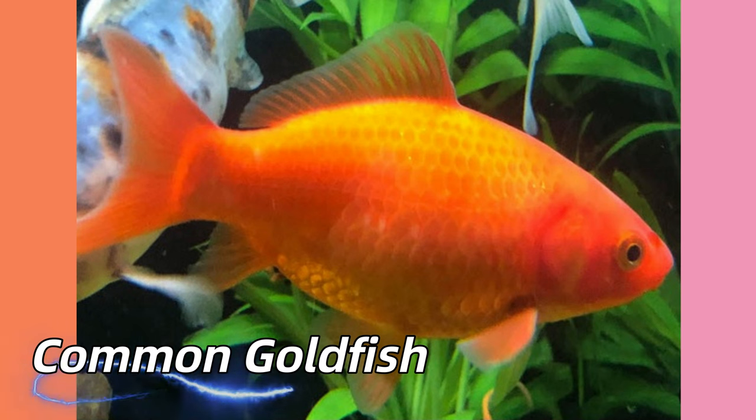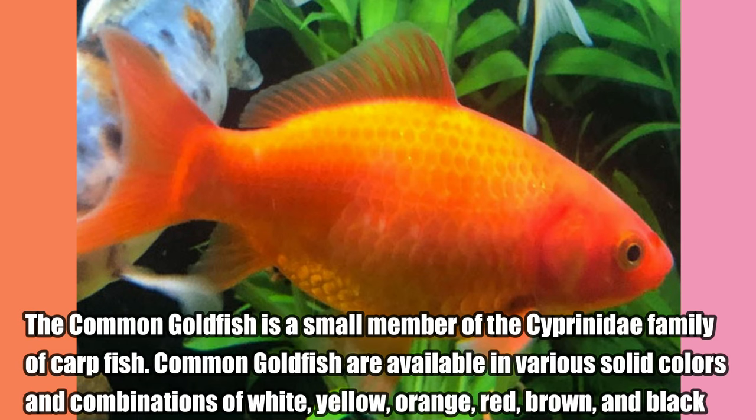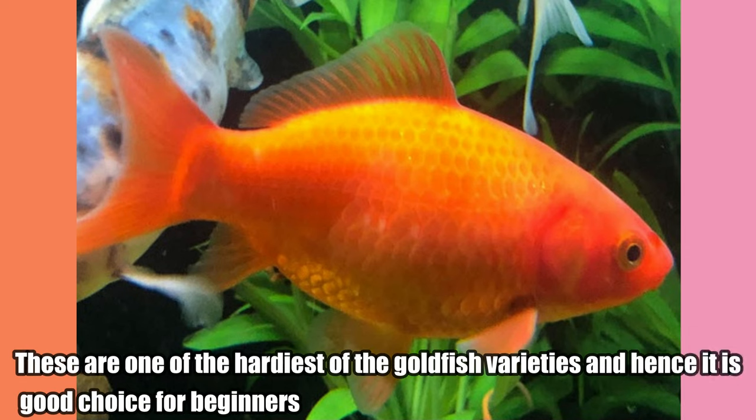Common Goldfish. The common goldfish is a small member of the Cipriniti family of carpfish. Common goldfish are available in various solid colors and combinations of white, yellow, orange, red, brown, and black. These are one of the hardiest of the goldfish varieties and hence it is a good choice for beginners.